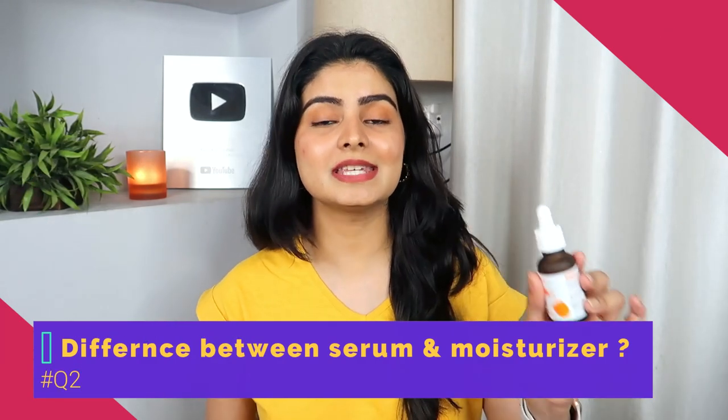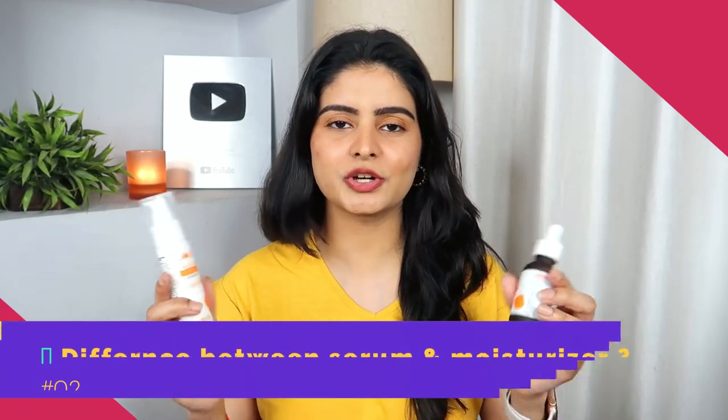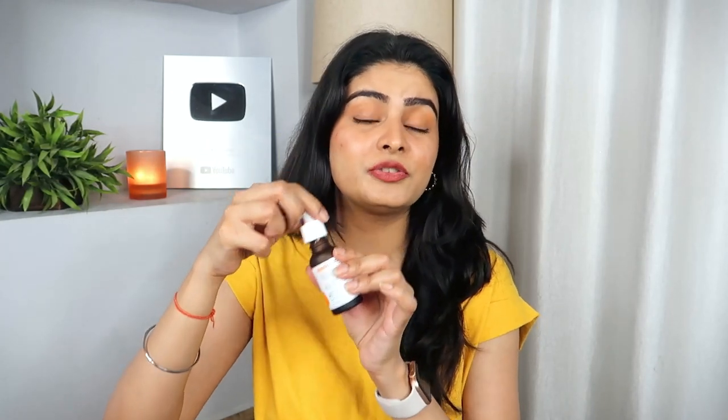If you already have a face wash, it's fine — you can pair these products with others. A common question: what is the difference between the serum and the moisturizer? The serum is lightweight and high-concentration — 15% Vitamin C — and it penetrates deep into your skin. It is a treatment-based product. So if you have dark spots or acne marks, it helps you heal quickly.